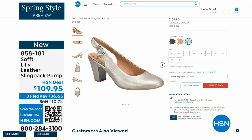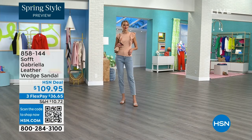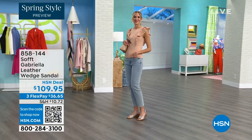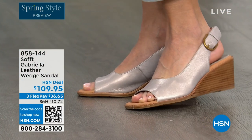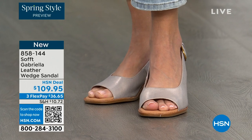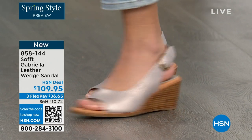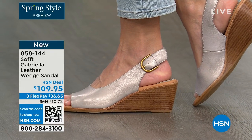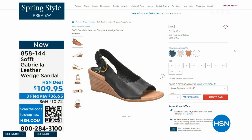We also have the Gabriela leather wedge sandal and this one is coming up — it's brand new, a launch for us here at HSN. So maybe you liked the other one but you say as much as I like a slingback, I like my toes out. And a wedge you can never go wrong with. You're seeing them there in the champagne color. They also come in white and black and a luggage which is a beautiful tan.